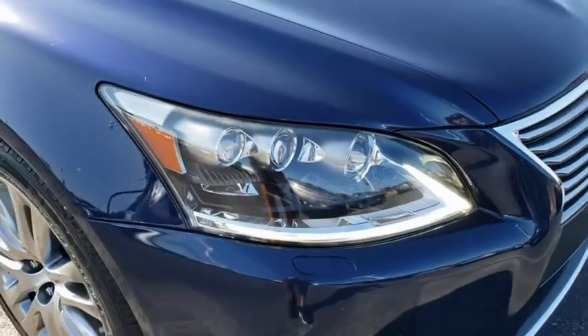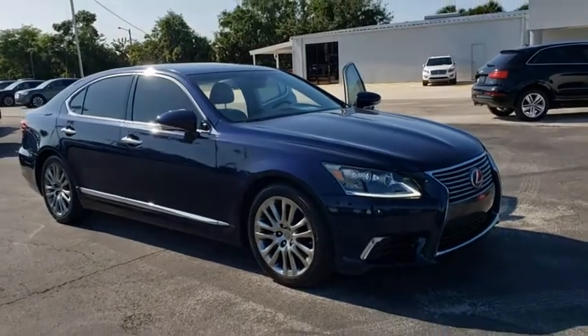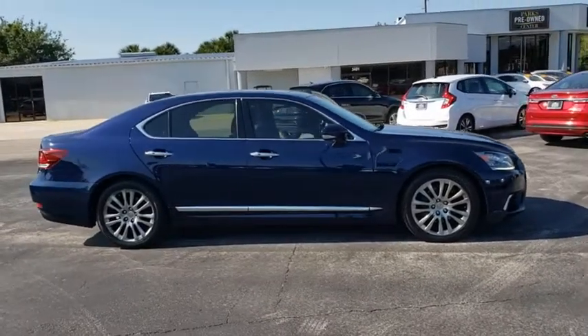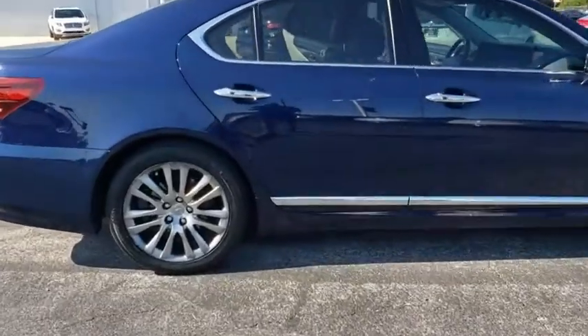Make a great choice today with the 2013 Lexus LS 460. Refined and indulgent, yet willing to let loose when given the opportunity, the LS 460 boasts a V8 engine that delivers 380 horsepower with an innovative 8-speed automatic transmission.